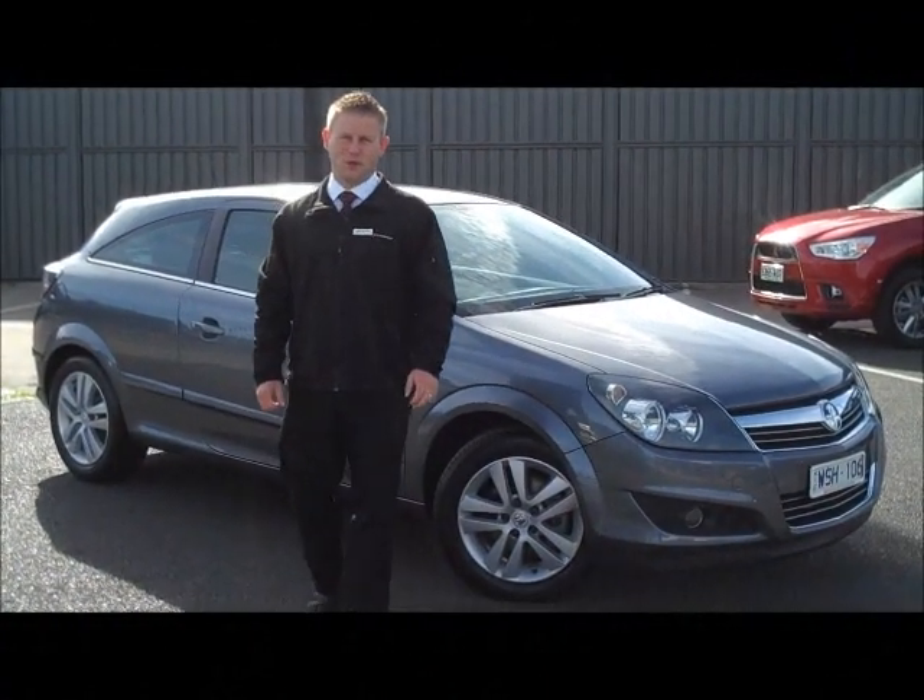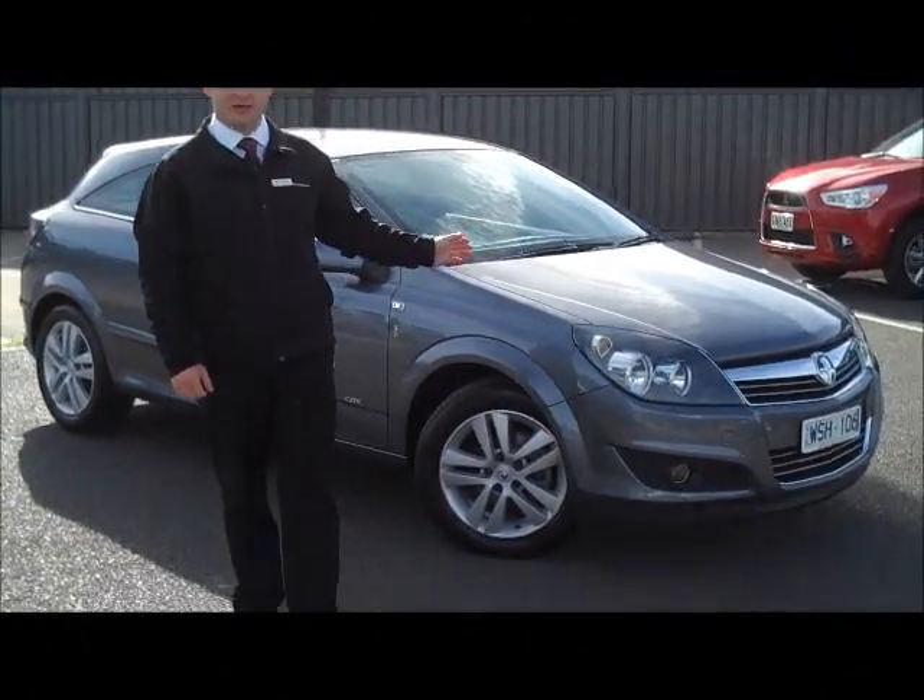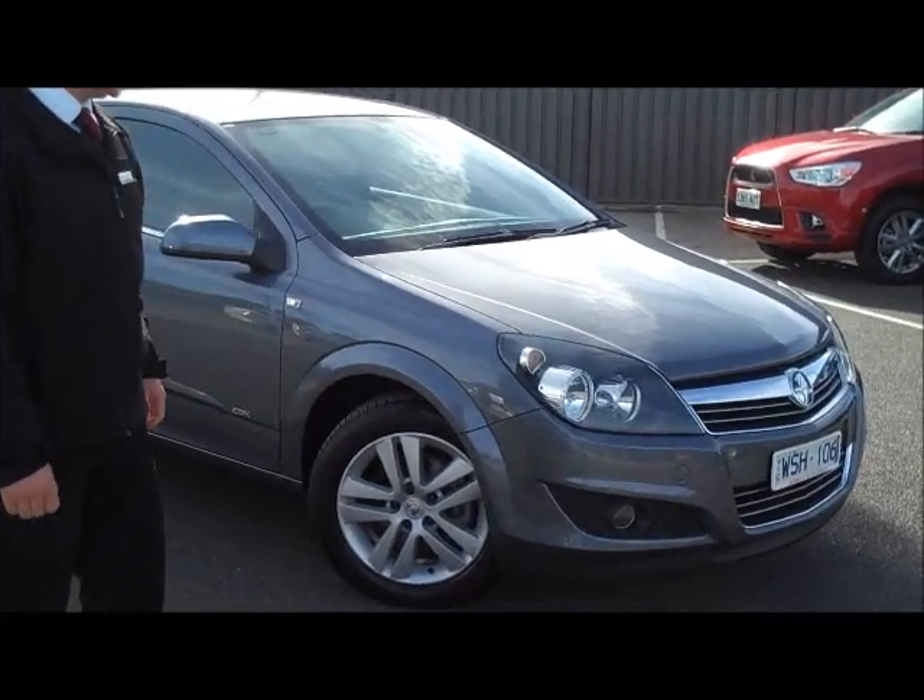Hello, and thank you very much for your inquiry on our 2008 Holden CDX Astra Coupe.